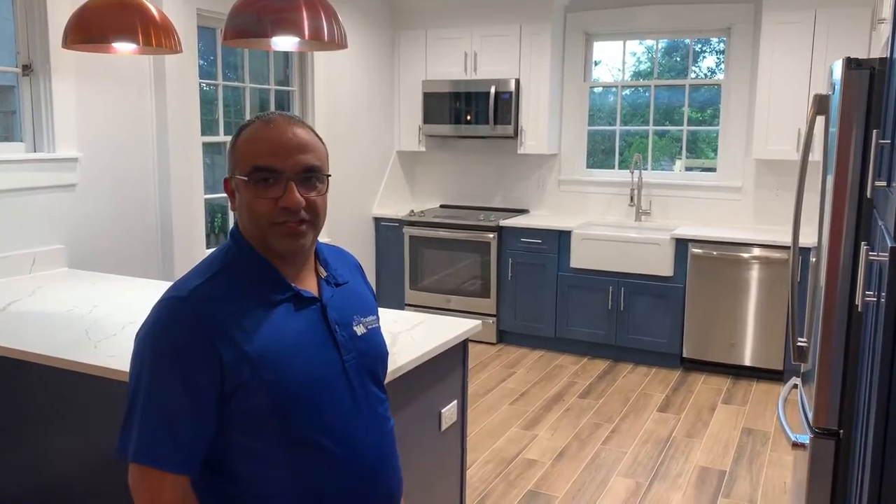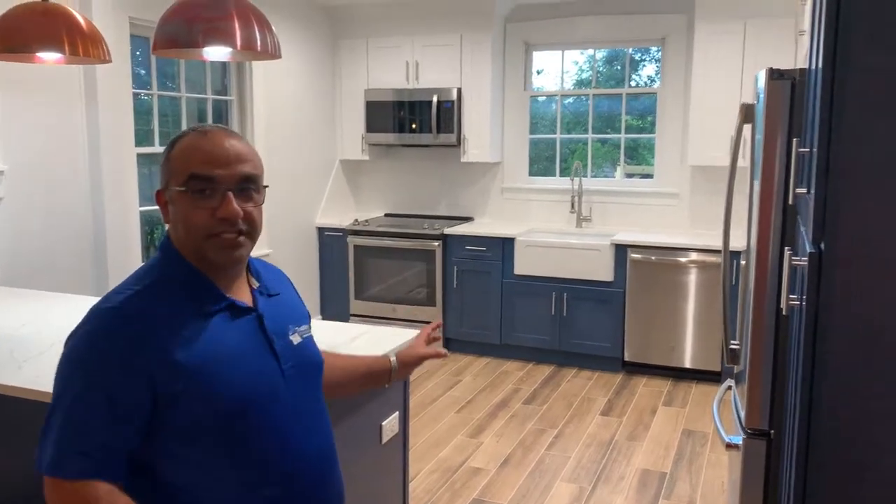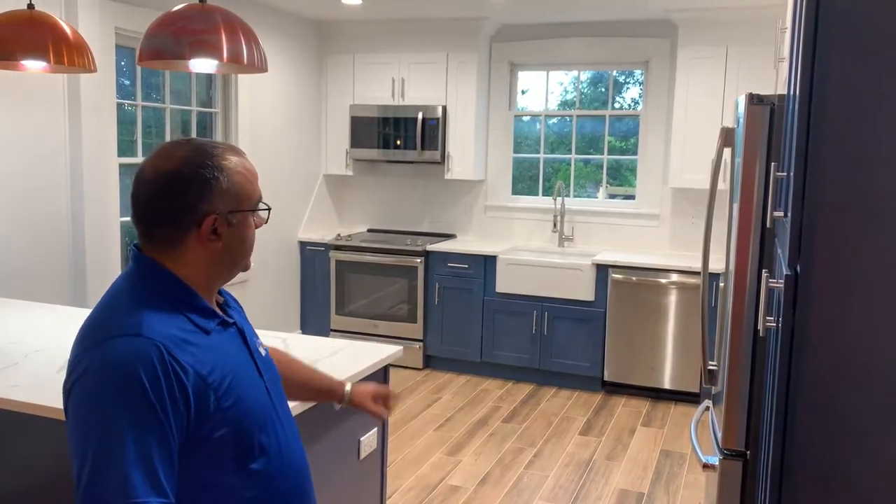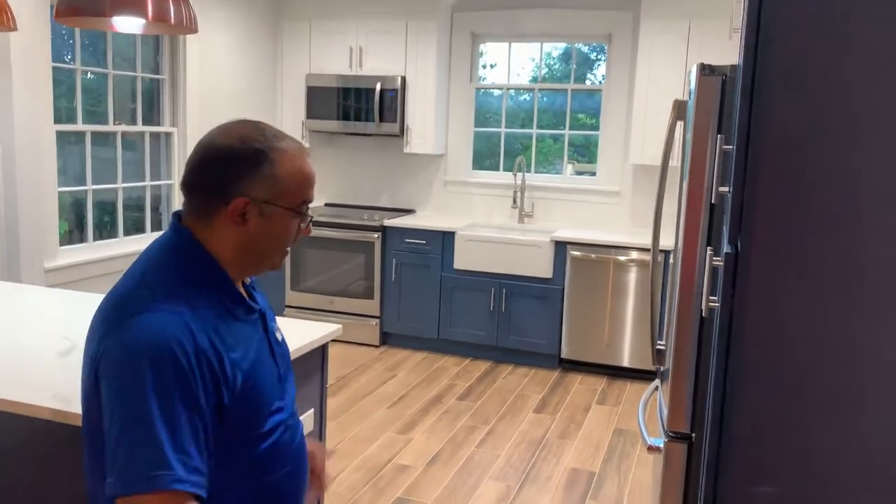Hello everybody, this is Vasilios from Trademark Construction and I'd like to show you the kitchen we have done. If you follow us, probably like one or two months ago, I posted a video for this kitchen with the blue cabinets and the white on the top. And I'd like to show you now how it looks now that it's done.